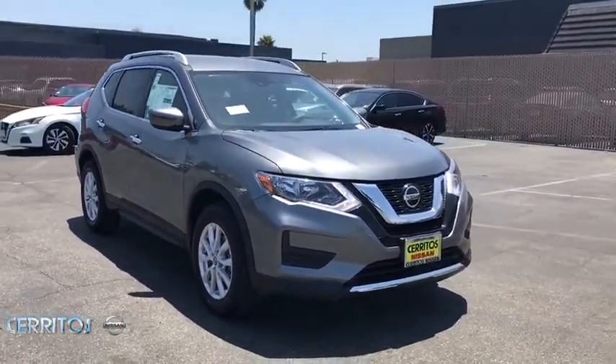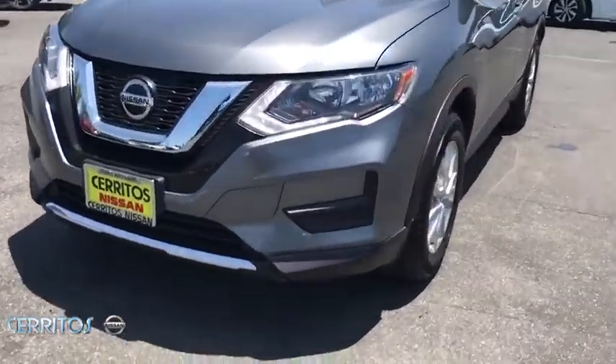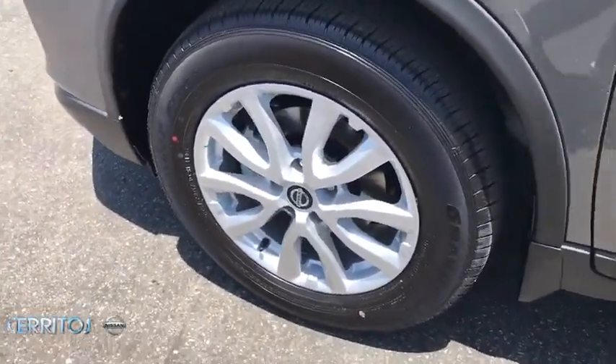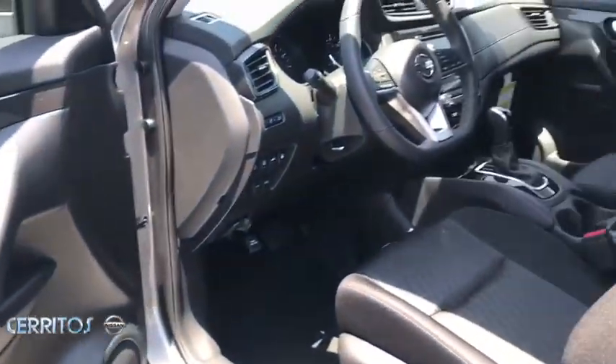Lane departure warning, anti-lock braking system, leather-wrapped steering wheel, Bluetooth, power steering, adjustable steering wheel, four-wheel disc brakes, keyless start, cruise control, aluminum wheels, AM-FM stereo radio, climate control.